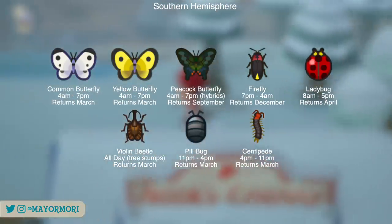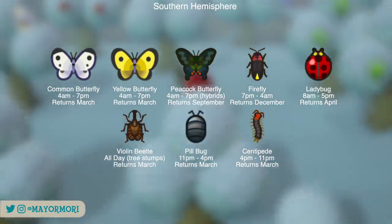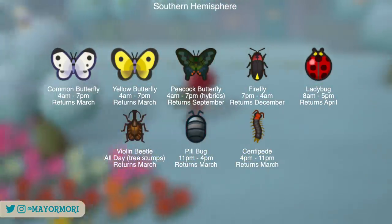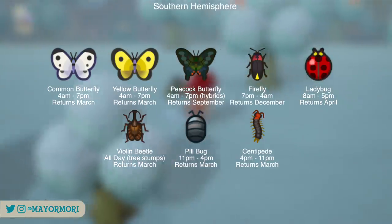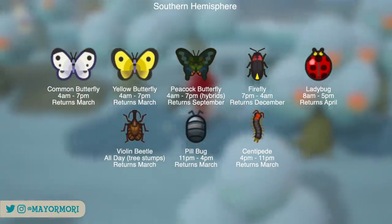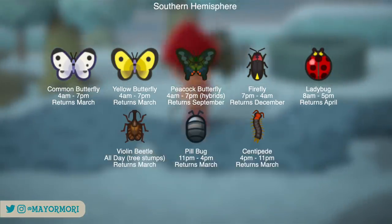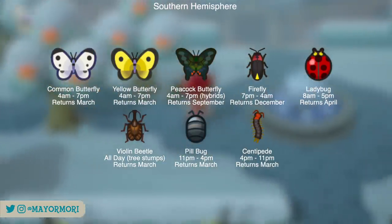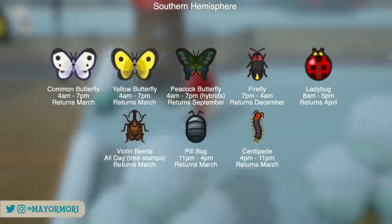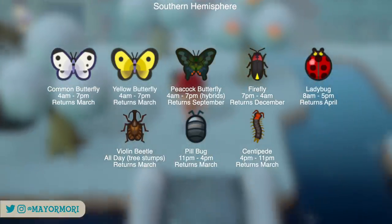The first four are flying insects and can be found flying randomly around the island, with the exception of the peacock butterfly that tends to spawn near hybrid flowers, and the firefly that spawns near water. The butterflies can all be found during the day from 4am through to 7pm, but the ladybug spawns for a shorter time between 8am and 5pm. The firefly only comes out at night from 7pm through to 4am. The violin beetle only spawns on tree stumps, while the pillbug and centipede spawn from rocks when hit with a shovel.